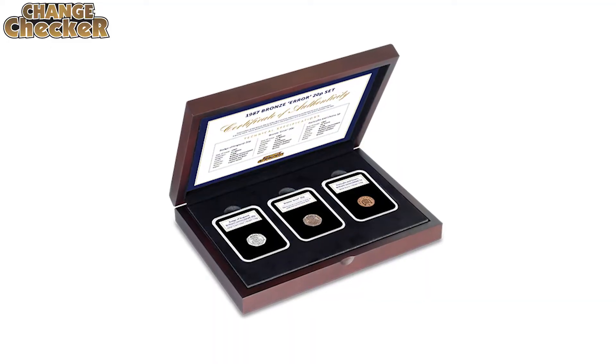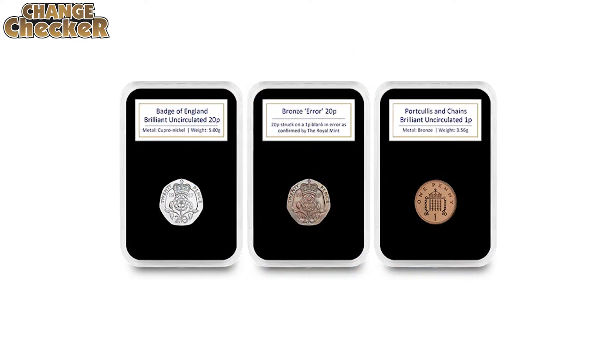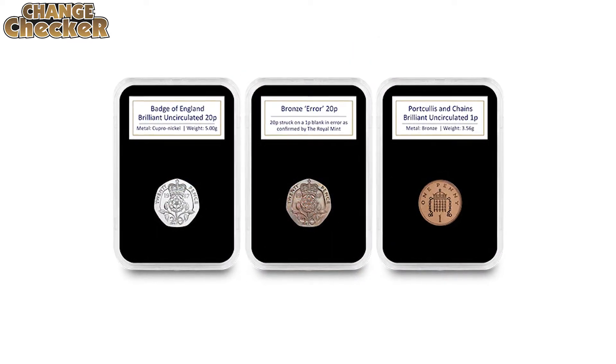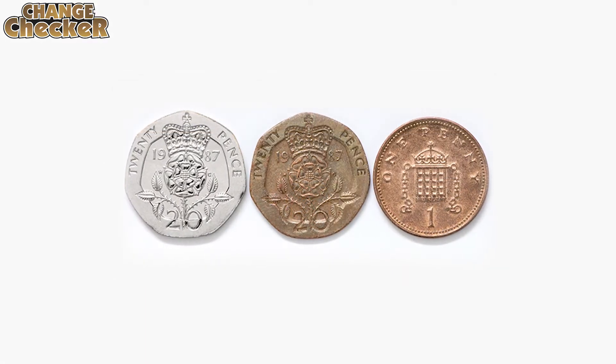The coin has been set in a protective capsule housed in a specially designed presentation case. It will sit alongside a brilliant uncirculated 1p and 20p coin from the same year to beautifully highlight the minting error.